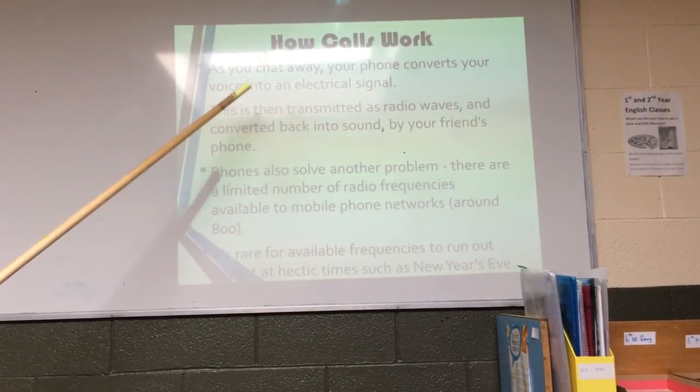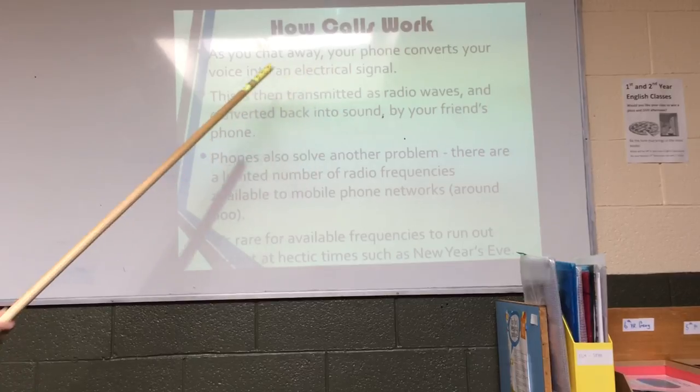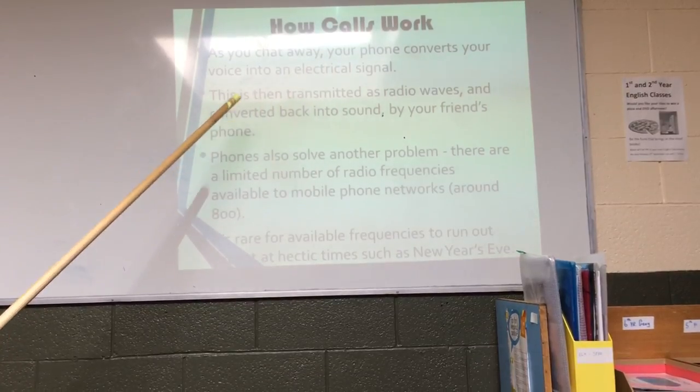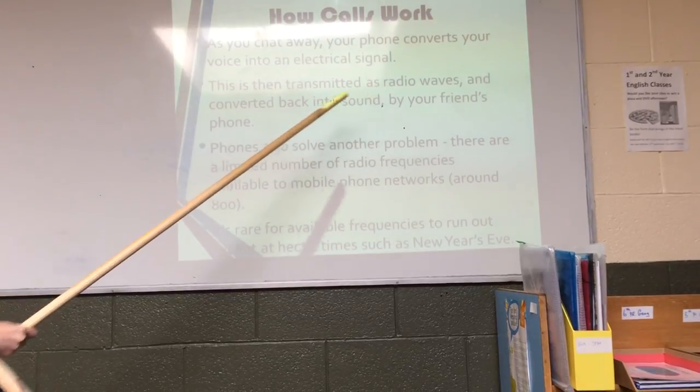How calls work. As you chat away, your phone converts your voice into an electrical signal. This is then transmitted as radio waves and converted back into sound by your friend's phone.